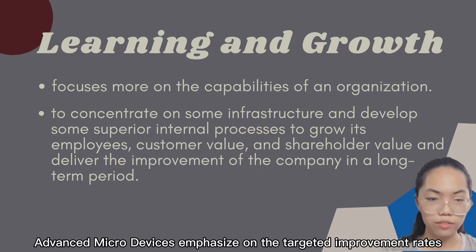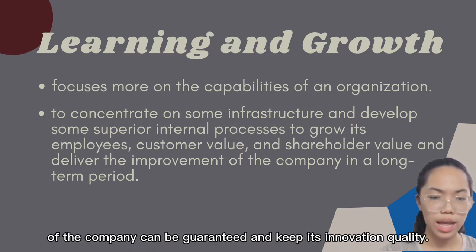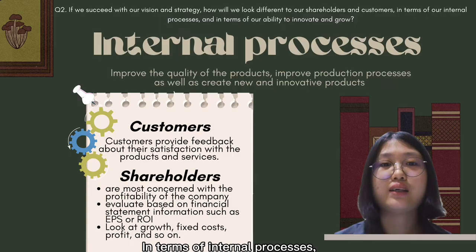Advanced Micro Devices emphasises the targeted improvement rate by focusing on cycle time and yield by process, to ensure continuous company growth and maintain the quality of innovation.